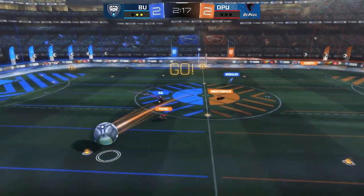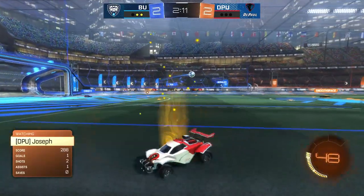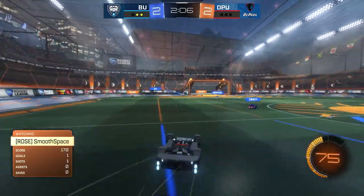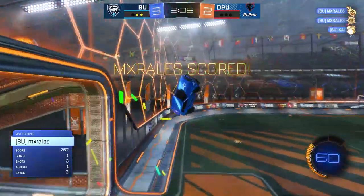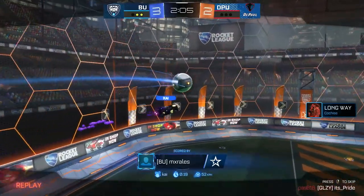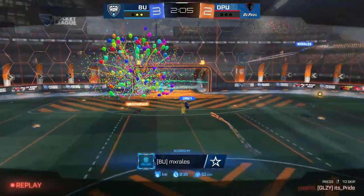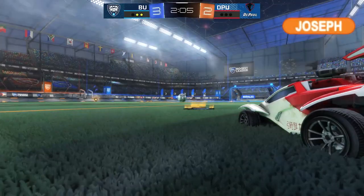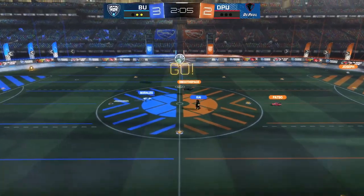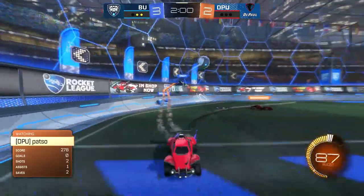Leaving Craig alone in the back to fend for himself. Joseph trying to take a quick shot, doesn't quite land. Morales and Kai able to move the ball right back up the field. And Morales answers right back - one from Morales up to Kai, out to the midfield and Morales is there to put it away. Nineteen-second play and Butler takes the lead right back.